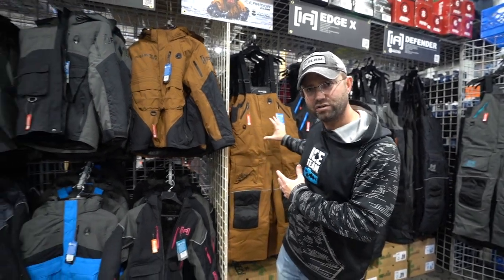Well, now motion float takes that away to where it's comfortable — it's like wearing a sweatshirt on your body. So now I'm not sacrificing comfort, mobility, or performance for safety. Now I can have the best of both worlds with motion float, and that's available in all of our float suits from Ice Armor by Clam.